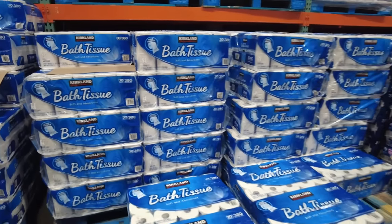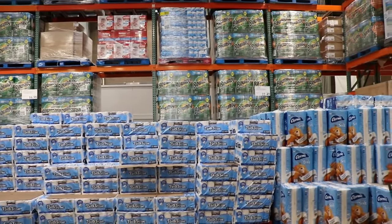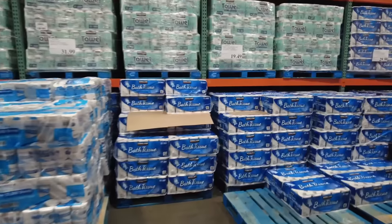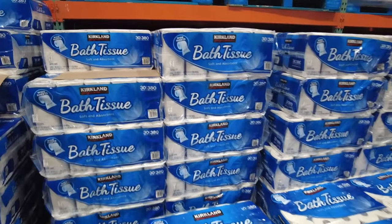Next we have toilet paper. We prefer the Kirkland brand. Three years ago the cost of one of those big packages was $16.99, and today that same package costs $19.49 — a 15% price increase.